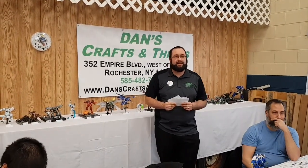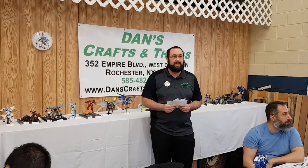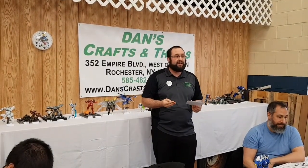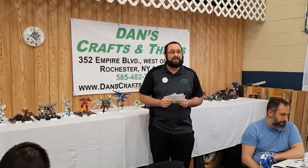It's Dan from Dan's Crafts and Things. Today is the day that we are announcing our winner of our judged competition. We have three different classes and Best of Show to announce. So let's get right to it.